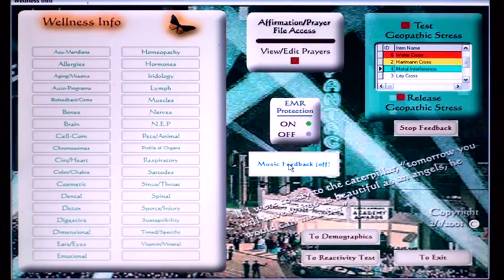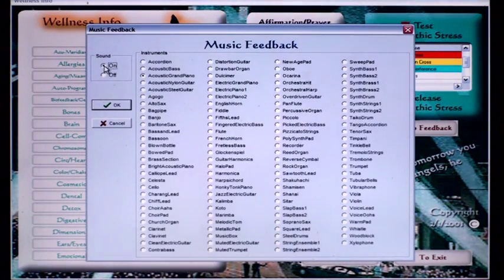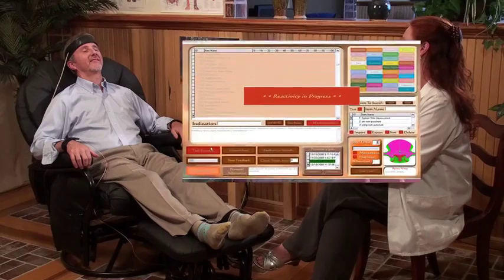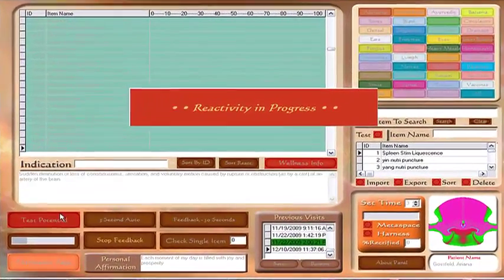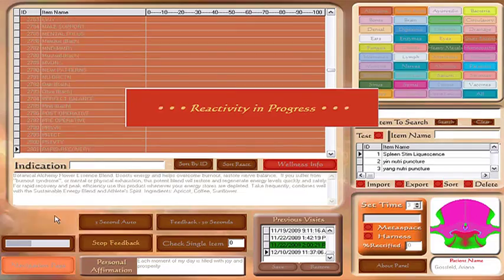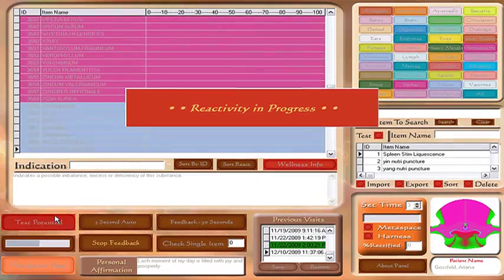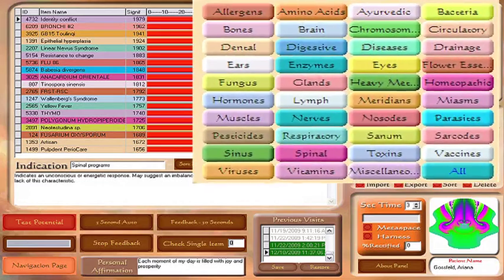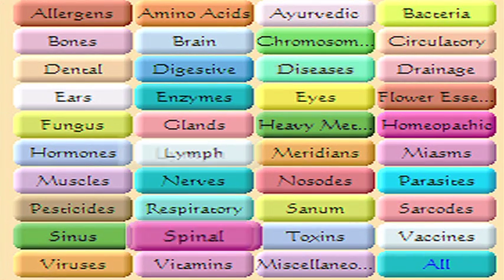A special sound module is an added component in this model and substantially expands the experience. Now, just relax and let the Life System gently and effectively evaluate the many parameters for a vital and healthy being. The result of the evaluation is like a snapshot of your very own personal electromagnetic field. During the assessment process, nearly 7,000 individual items in 39 different categories are being reviewed.